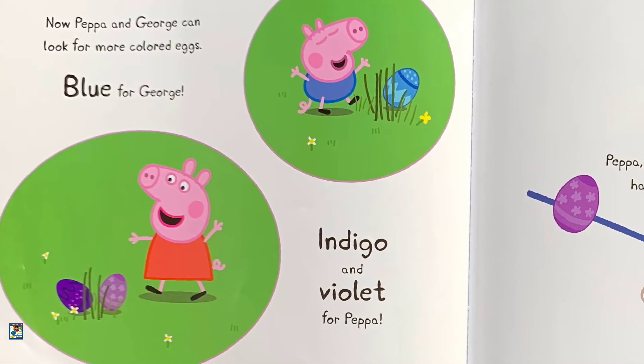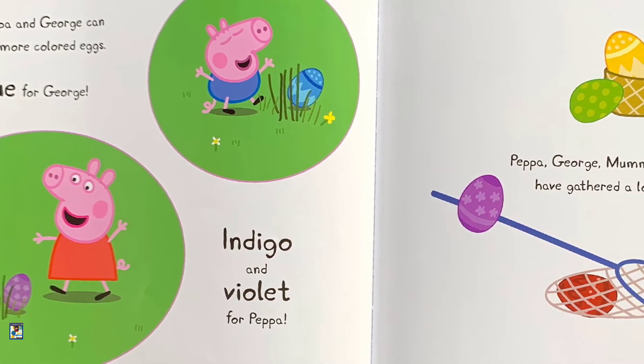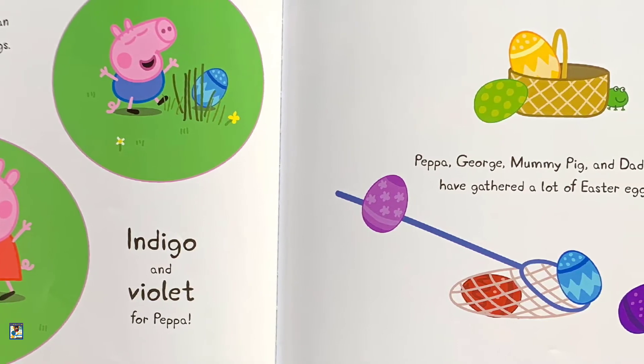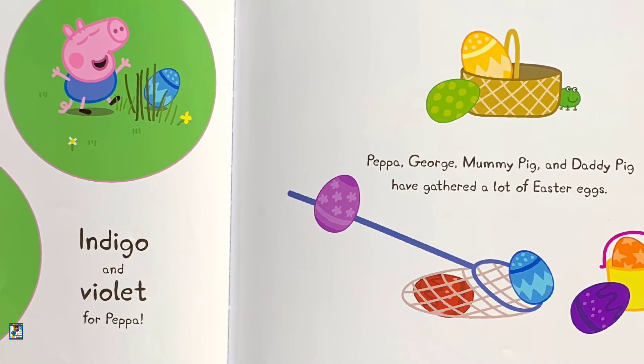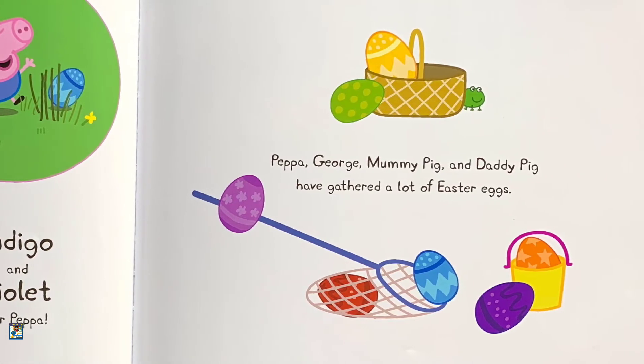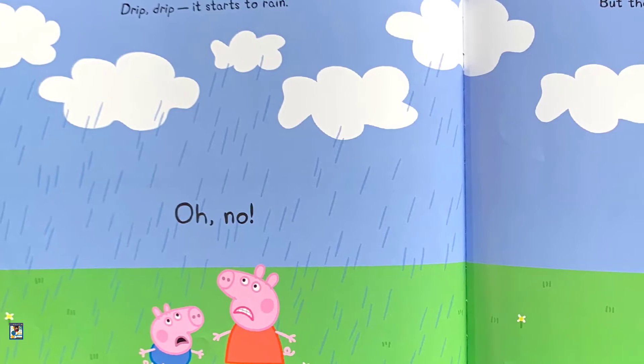Now Peppa and George can look for more colored eggs. Blue for George. Indigo and violet for Peppa. Peppa, George, Mommy Pig and Daddy Pig have gathered a lot of Easter eggs. Drip, drip — it starts to rain.